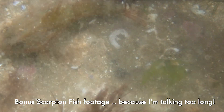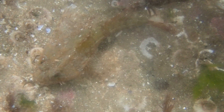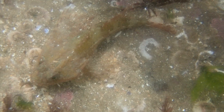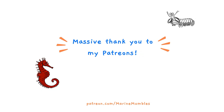It was such a perfect rock pooling session and it was only about an hour, because that's only how long you get to explore the really bottom of the tide where the sea is basically always there. I just can't get over how much we saw in so little time. I'll see you all in the next video, and if you want to give me some extra support then head over to my Patreon where you can unlock exclusive content and join the Marine Mumbles Patreon family. Happy rock pooling everyone!